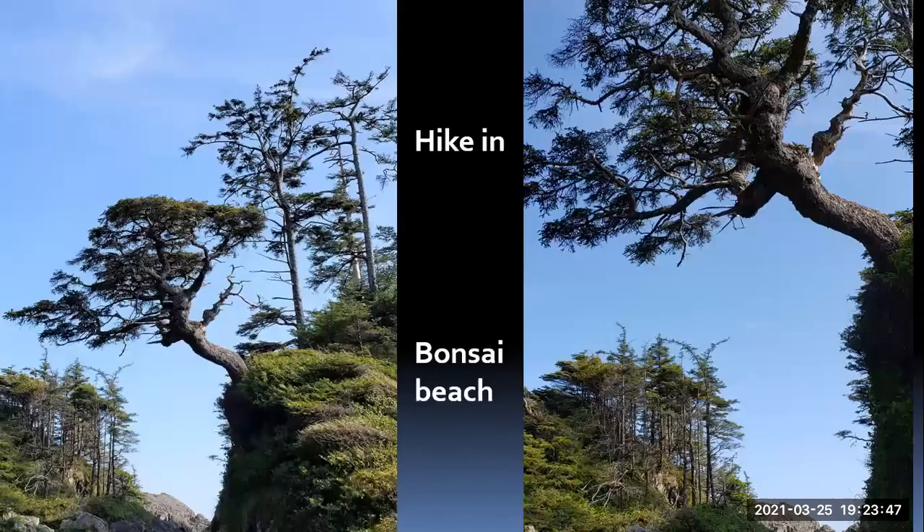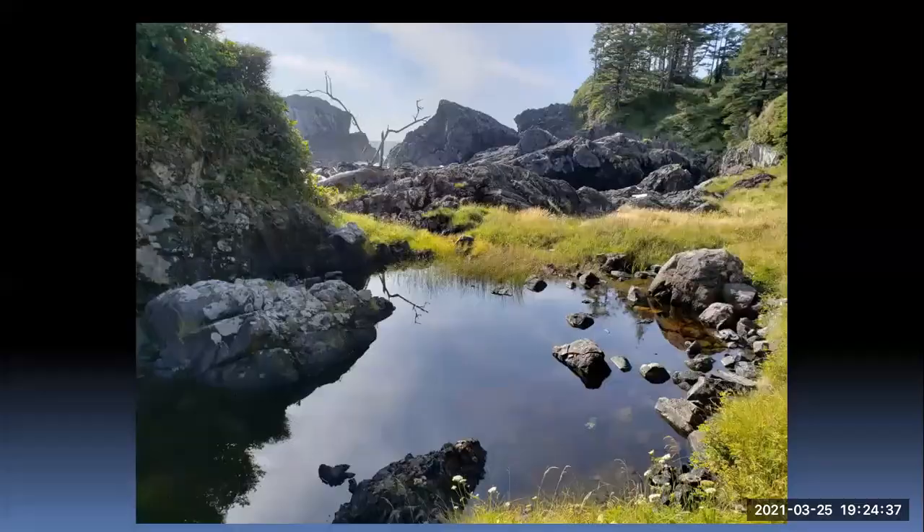We broke out on the beach at one point to this little island where the tide comes around. There's this rock monument with a giant Sitka spruce on it, literally converted into a bonsai tree. We call this Bonsai Beach. The bottom part is a giant burl, locked into solid rock, and this tree is growing out of it. It's just a special tree. These little tidal pools here are pretty photogenic as well.